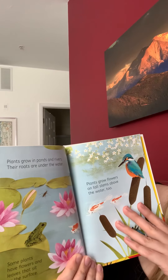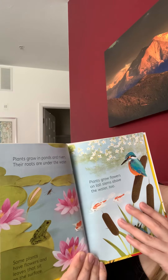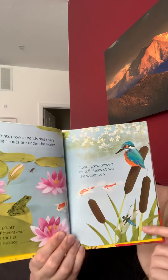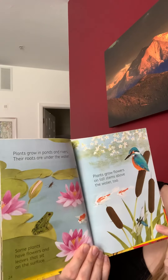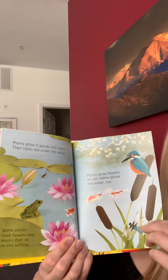Plants grow in ponds and rivers. Their roots are under the water. Some plants have flowers and leaves that sit on the surface — those look like lily pads. Plants grow flowers on tall stems above the water too, like cattails.